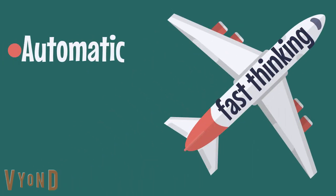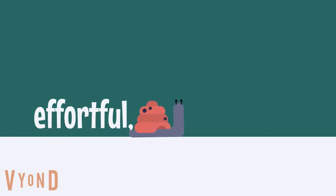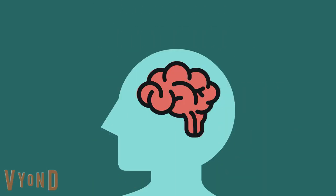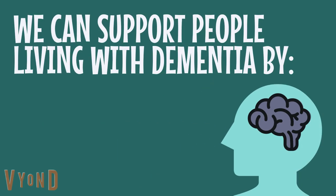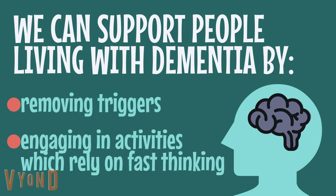In summary, fast thinking is automatic and allows us to make intuitive decisions. Slow thinking is effortful, analytical, and allows us to make long-term plans and goals. In dementia, slow thinking is less available, so fast thinking is relied upon more. We can support people living with dementia by removing triggers for behaviour that challenges and by engaging them in activities which mostly rely on fast thinking.